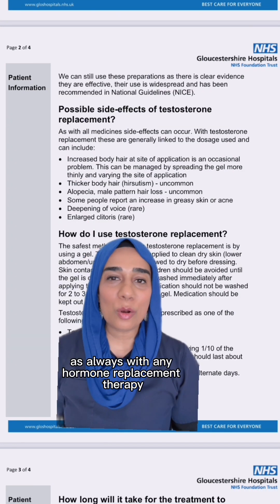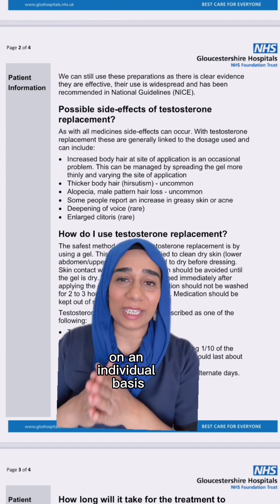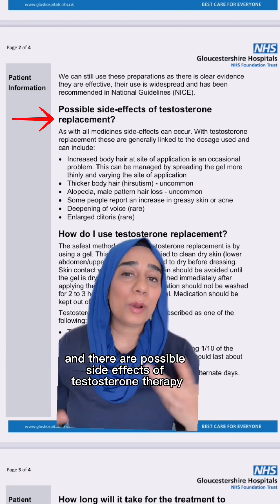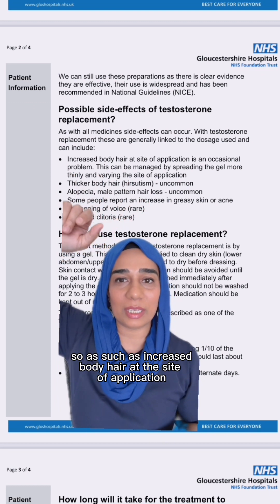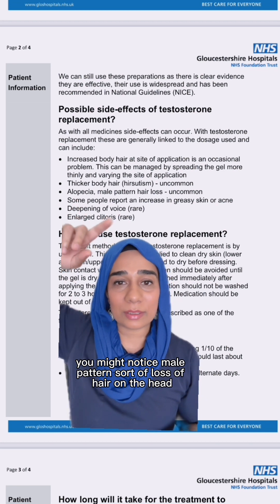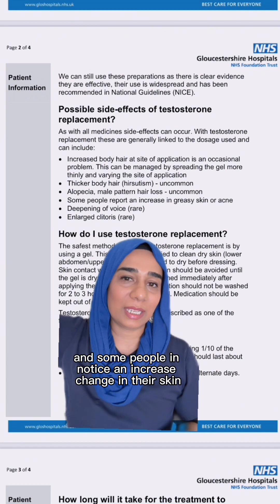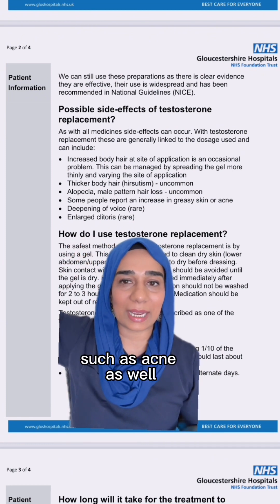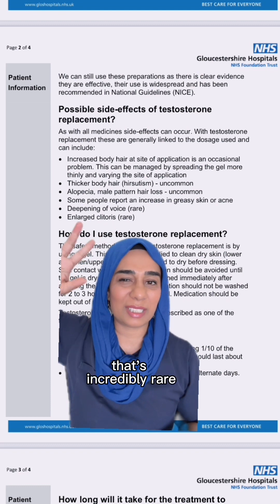As always with any hormone replacement therapy, the risk versus benefits has to be assessed for you on an individual basis. There are possible side effects of testosterone therapy, such as increased body hair at the site of application, thicker body hair, male-pattern hair loss on the head, and some people notice increased changes in their skin such as acne. Deepening of the voice or enlarged clitoris is incredibly rare.